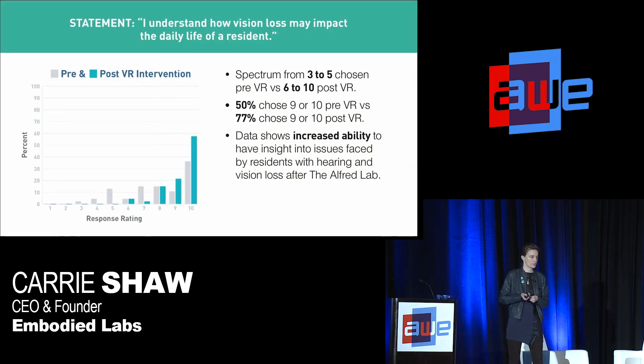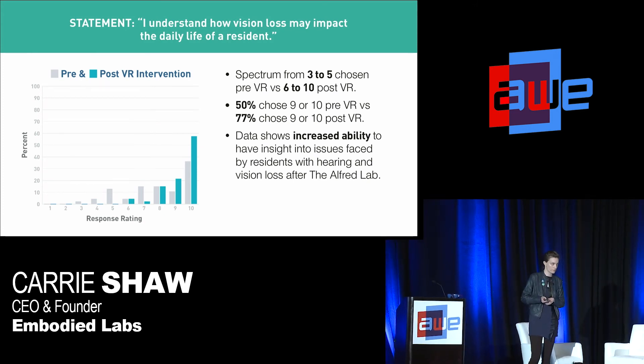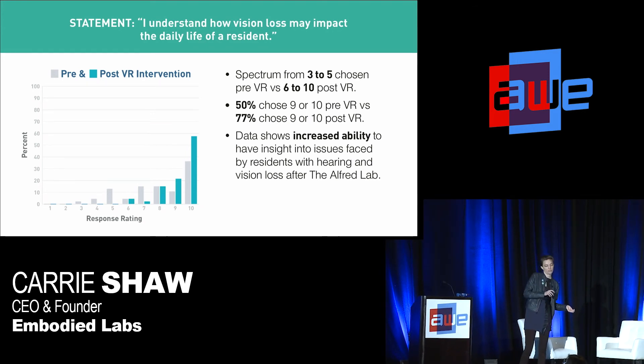We asked pre-to-post, going through that same Alfred lab: 'I understand how vision loss may impact the daily life of a resident.' You see a shift post — shown in blue — toward the tens, and a shorter range overall. People were agreeing more post that they felt they understood how vision loss impacts a resident's daily life. The spectrum for pre was 3 to 5; for post, 6 to 10. And we saw a jump from 50 to 77% of people choosing a 9 or a 10 in the post assessment.